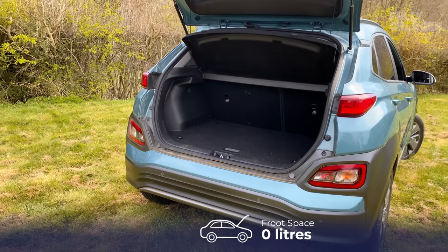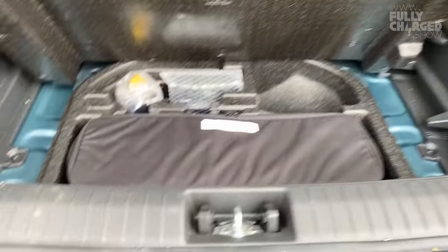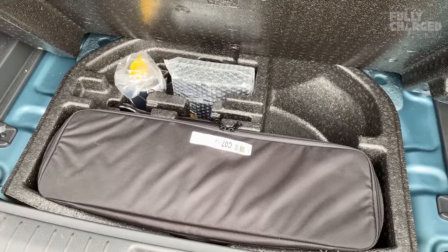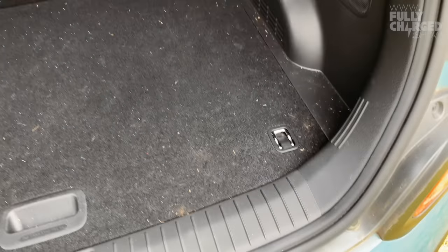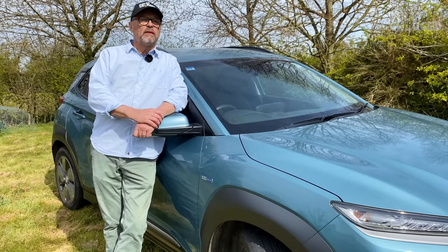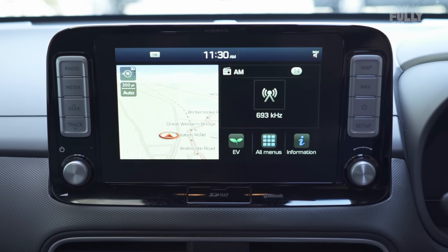Here's our experience of this car on longer journeys: the question is what podcast, audiobook, or radio channel do I listen to — not 'have I got the range?' You don't even think about that. I have stopped so many times in this car to get a coffee and have a break without thinking about plugging it in. It doesn't even occur to me. It just isn't necessary.